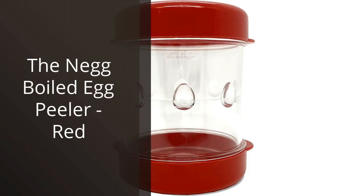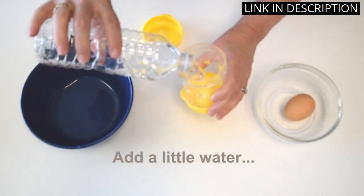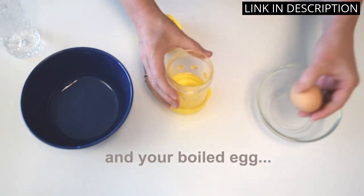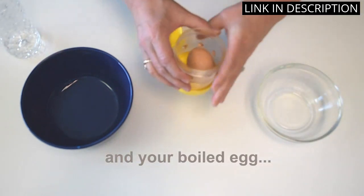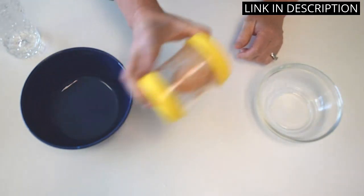I recently purchased the Neck Boiled Egg Peeler in Red, and it has been a game-changer in my kitchen. Peeling boiled eggs has always been a tedious and frustrating task for me, but this gadget has made it so much easier. The design is simple but effective — you just put a little water and a boiled egg into the container, give it a few shakes, and voila! The shell comes off effortlessly.